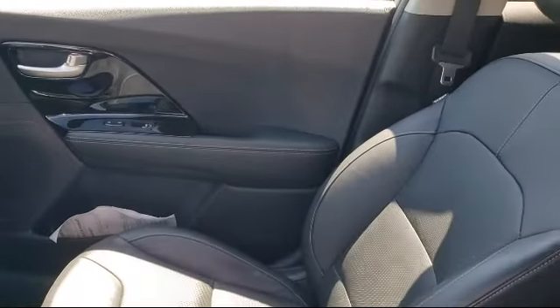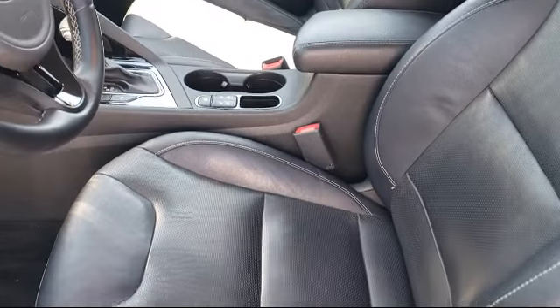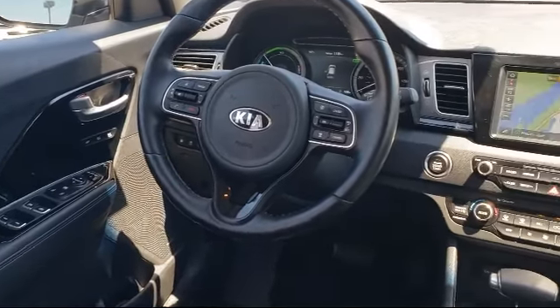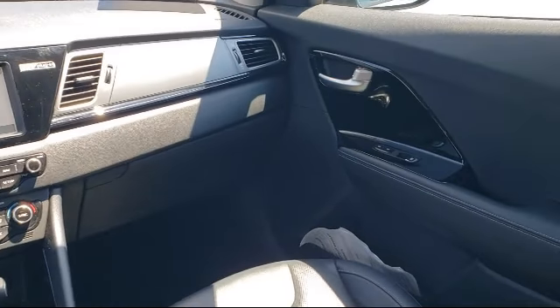Every certified pre-owned Ford vehicle is given a rigorous 172-point inspection by Ford factory-trained technicians. And every certified pre-owned Ford vehicle is backed by Ford with a 7-year, 100,000-mile powertrain warranty coverage from the original purchase date, plus 12 months and 12,000-mile limited warranty coverage with roadside assistance.